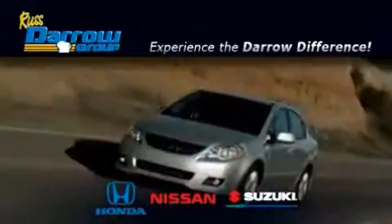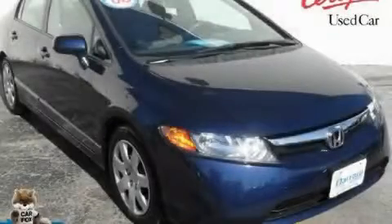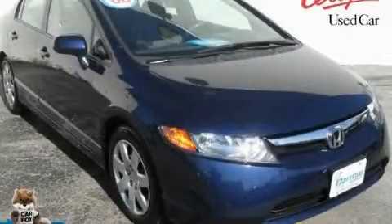Another fine vehicle offered by RustAero Honda Nissan Suzuki. This is a certified pre-owned 2008 Honda Civic.